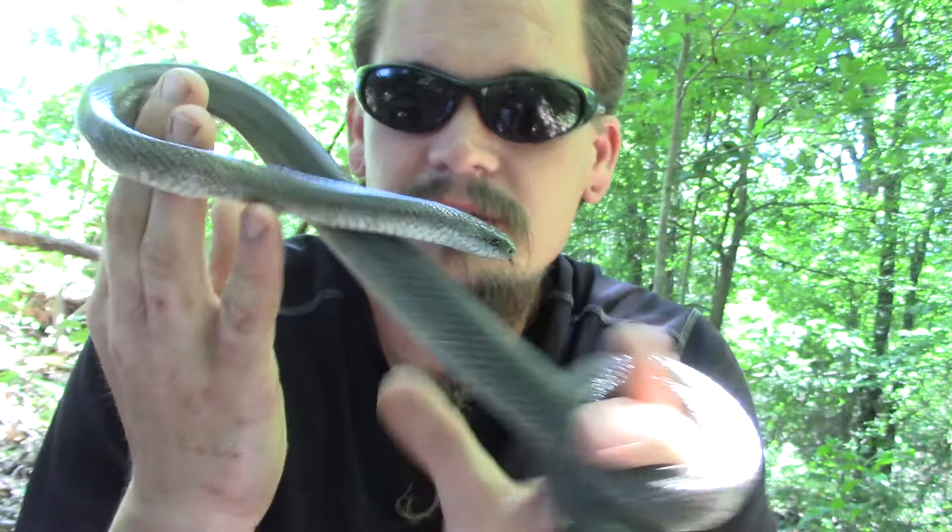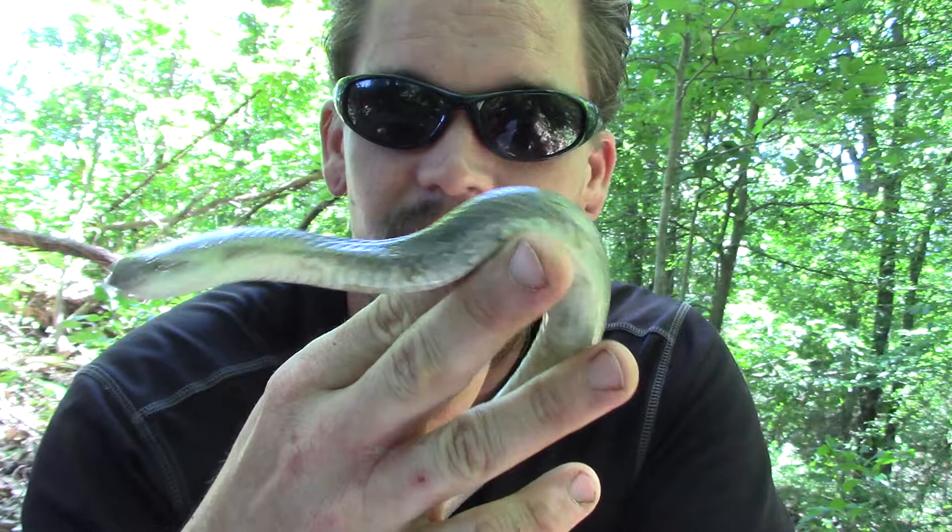Alright guys, Papa Pepper here, the wild man, with another one of my wild friends. This one happens to be the Prairie Kingsnake. Now the Prairie Kingsnake is a member of the Kingsnake family, which really spans a wide variety of colors and patterns. They're a very beneficial snake and probably a favorite snake of many, and they live pretty much across the Midwest United States, as their name would lead you to believe.